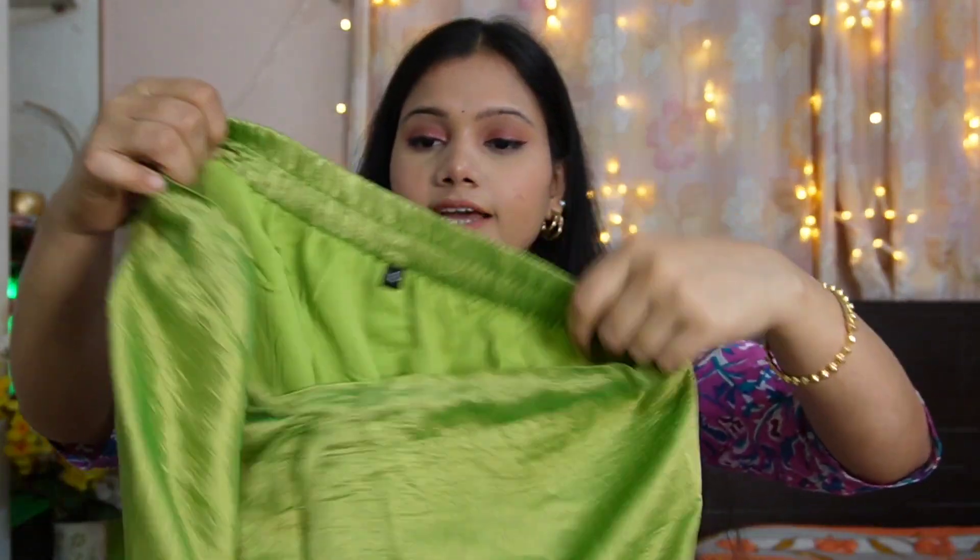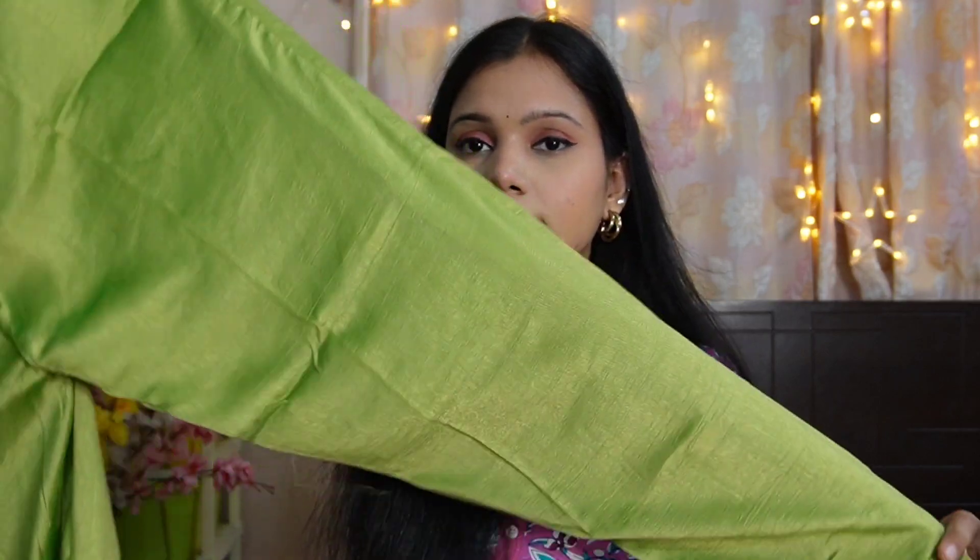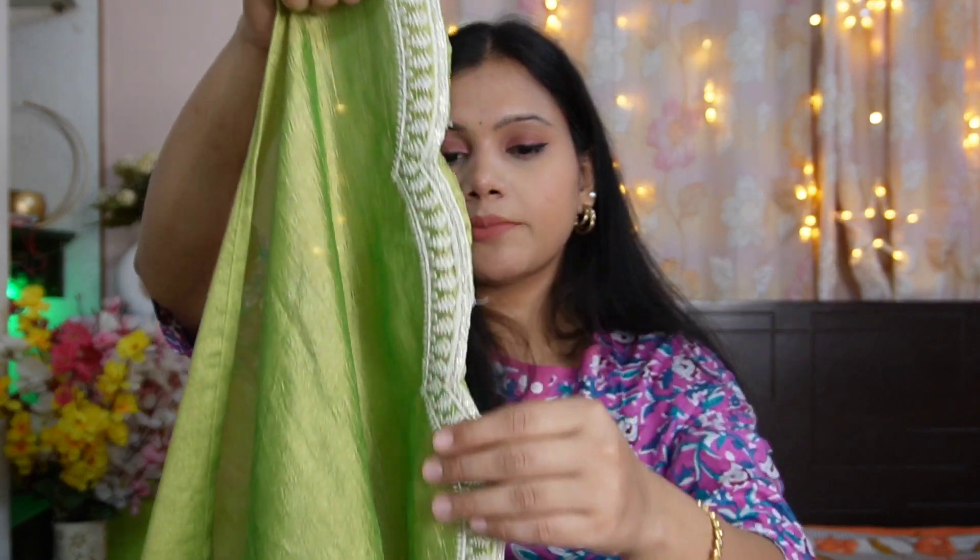With this we have a straight pant which has a semi-elasticated band. The pocket is included. The whole pant is plain and has a border. It has a lining received in it. The fabric is polyester silk, which is very good for party wear. With this we have also received a dupatta which is very beautiful — it comes plain on one side and on the side you will have scalloping with full embroidery. The dupatta and pants are the same fabric. It is a very beautiful outfit you can definitely try for any party occasion.